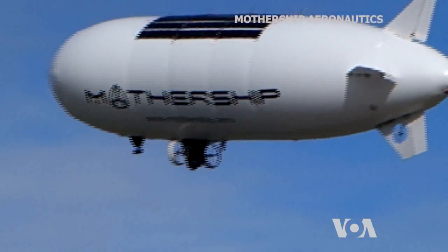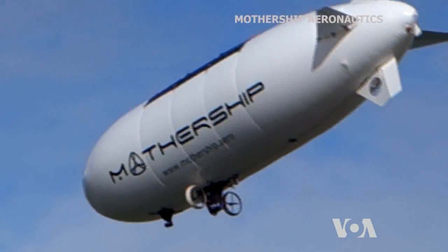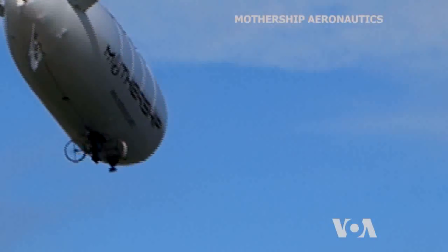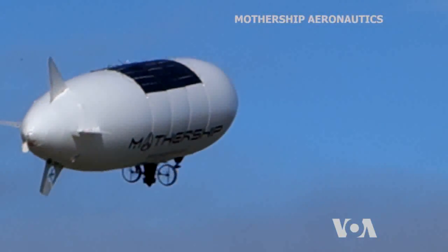With a useful payload of up to five kilograms, the Mothership Scout can carry a range of equipment, from surveillance cameras to ground-penetrating radars.